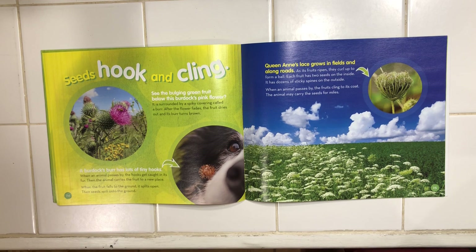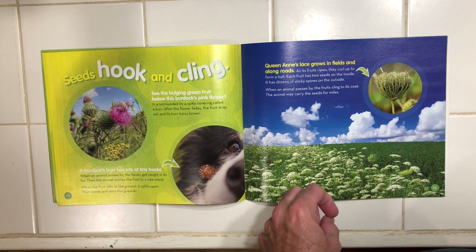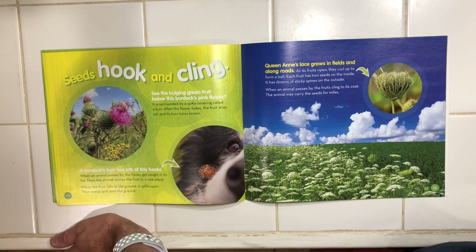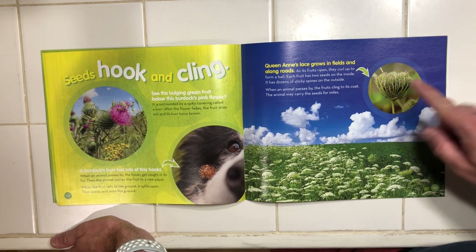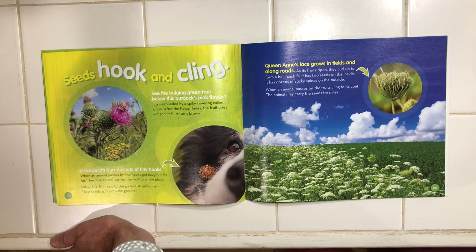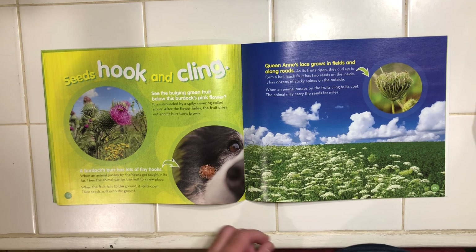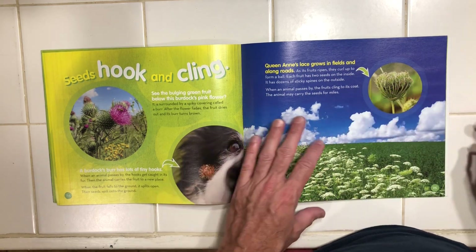Queen Anne's lace grows in fields and along roads. As its fruit ripens, they curl up to form a ball. Each fruit has two seeds on the inside and dozens of sticky spines on the outside. When an animal passes by, the fruits cling to its coat. The animal may carry the seeds for miles.